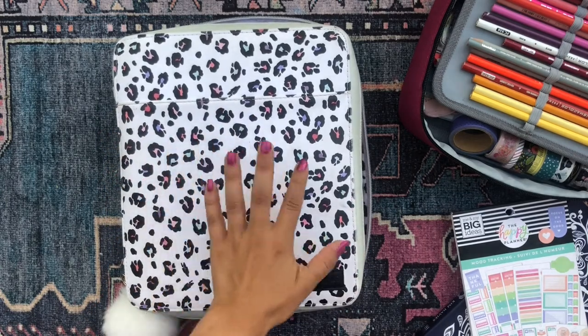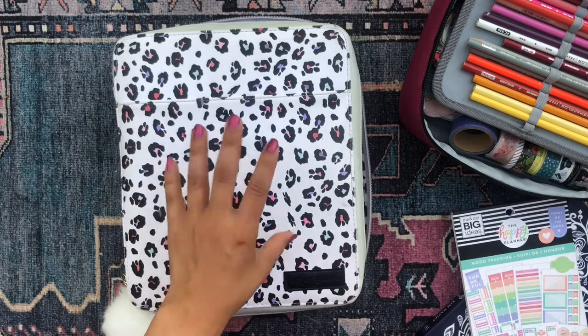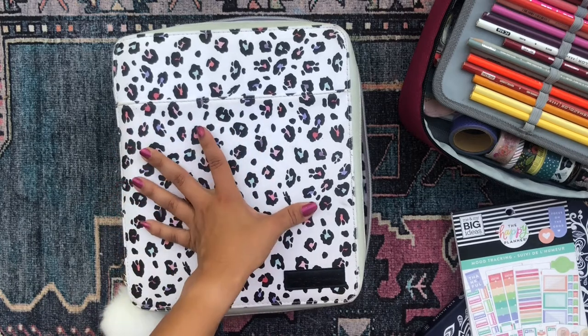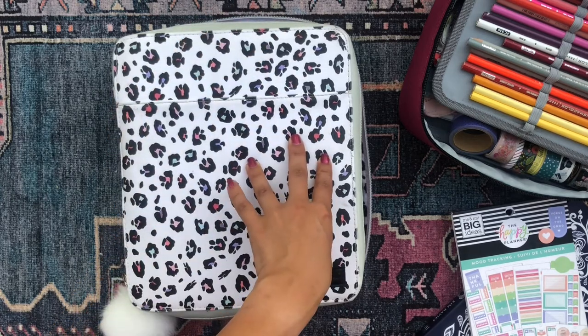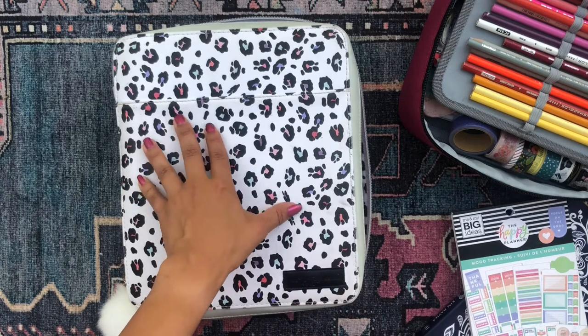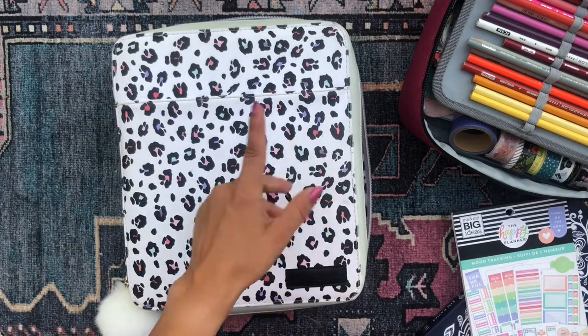So in today's video I'm going to be flipping through all of my sections in here, showing you all of the spreads I filled out last week as well as the spreads I've planned for next week but haven't filled in yet. So if you're interested in checking out my planner setup and flip through, just keep on watching.